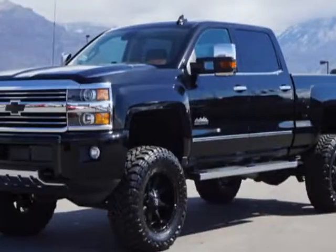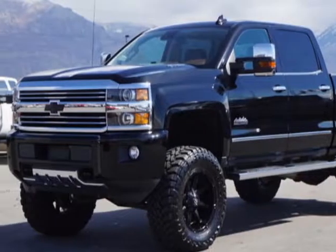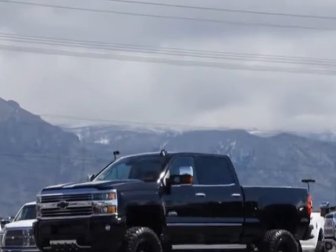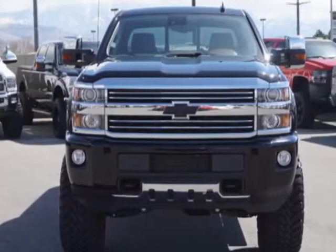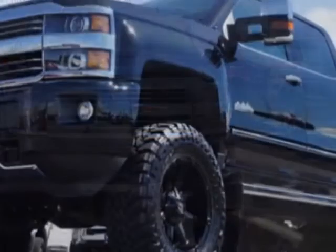Look at this 2015 Chevrolet Silverado 2500 HD. This Silverado 2500 HD has just under 14,500 miles. For your protection, a warranty is available for this vehicle.